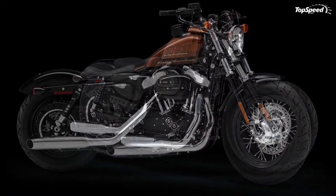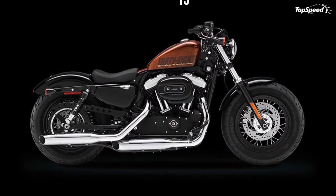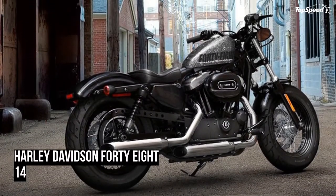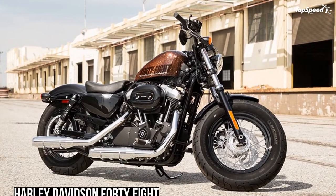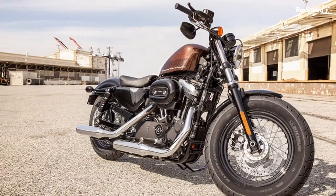Its power is sent to the ground via a modern six-speed transmission. In terms of style, the 2014 Harley-Davidson 48 comes with black powder coated cylinders, lots of chrome, a peanut fuel tank, and a round headlight. The bike is offered with a base price of $10,749.